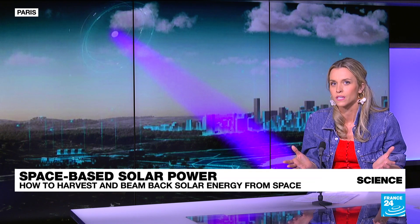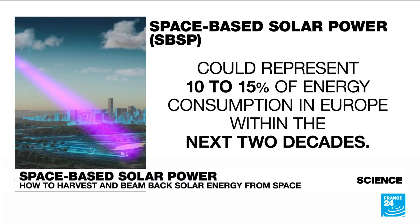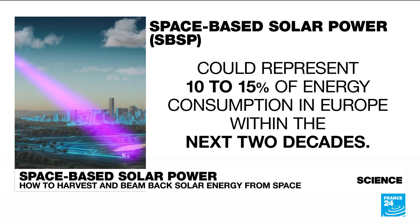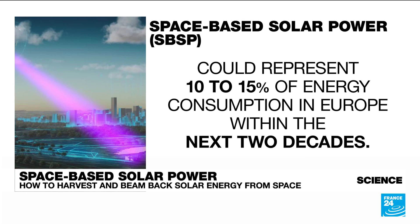This is particularly interesting right now as the race for energy independence is very important in the wake of the Russian-Ukrainian war. And when it comes to this technology, there is indeed a huge race — the Chinese have also said they're launching their own program for 2028.